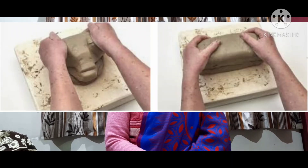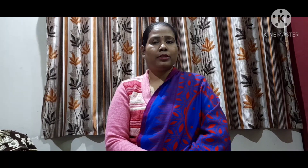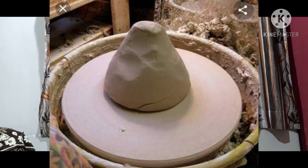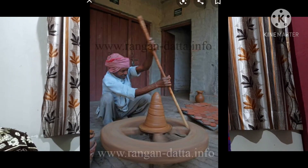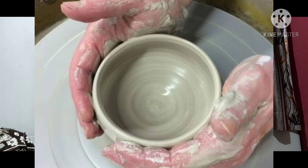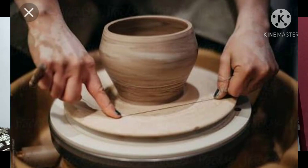Making pots includes many steps. The very first step is cleaning the clay — potters clean the clay by separating all the stone particles from it. Then they knead it into a dough, just like your mother makes dough from flour. The dough is then put on the potter's wheel and rotated fast, and the potter gives shape to the rotating dough. When the vessel is shaped, it is separated from the wheel with a thin wire.